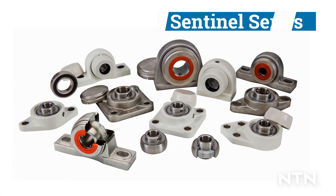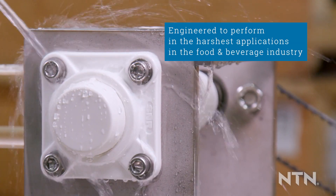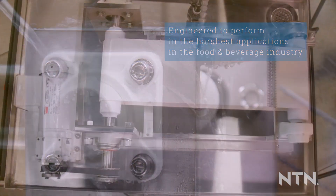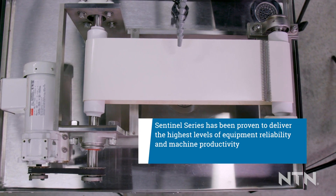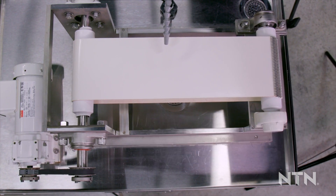NTN Sentinel Series is a line of corrosion resistant bearings engineered to perform in the harshest applications in the food and beverage industry. Sentinel Series has been proven to deliver the highest levels of equipment reliability and machine productivity while greatly improving food and worker safety.